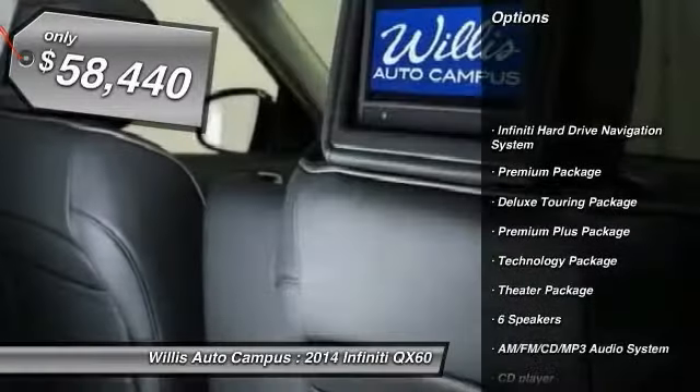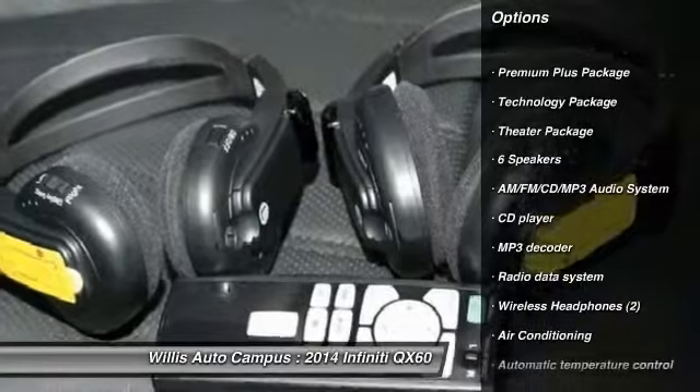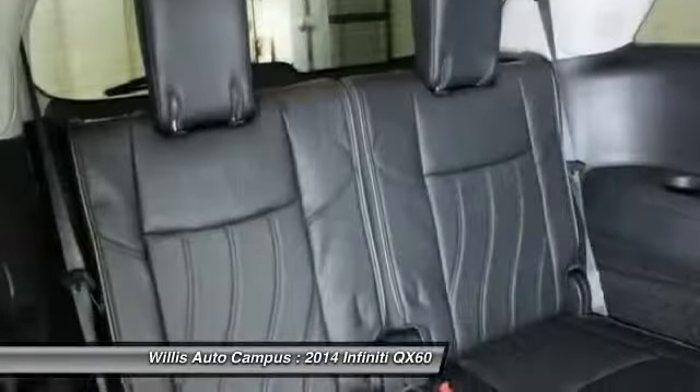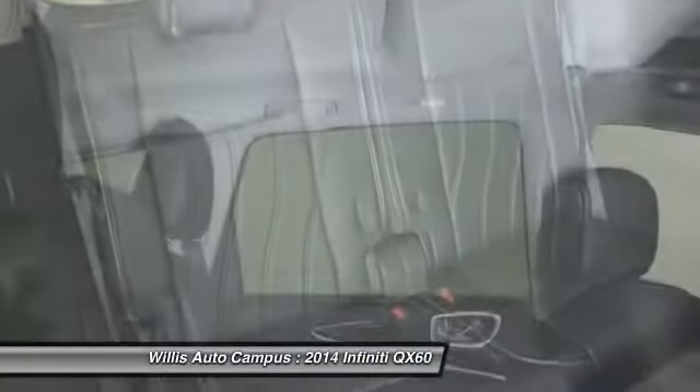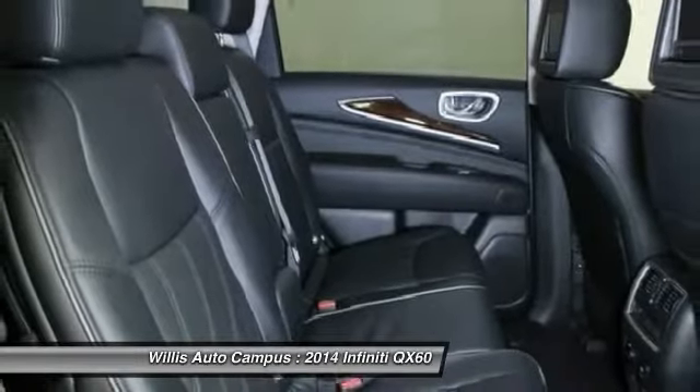Power passenger seat, traction control, dual airbags, air conditioning, front power steering, alloy wheels, AM FM stereo with CD player, four-wheel disc brakes, center armrest, universal garage door opener.